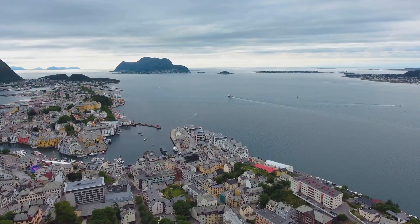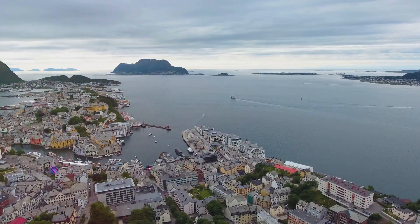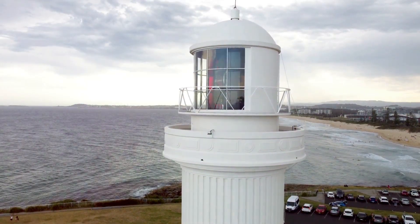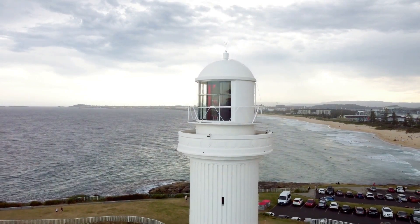From this vantage point, the world seems to stretch out before us, the endless horizon merging with the sky. We can gaze out over the vastness of the ocean, imagining the journeys of those who have sailed these waters throughout history.